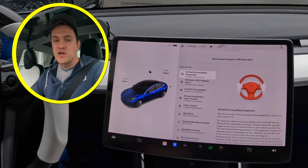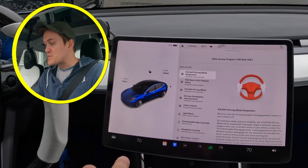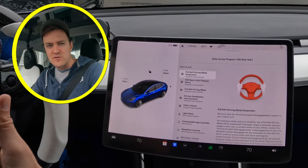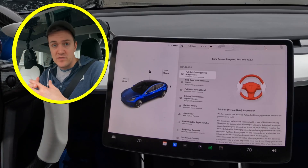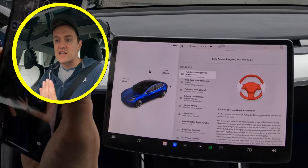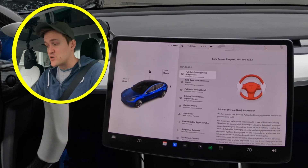The first thing in the notes is 'Full Self-Drive Beta suspension' — that's about being suspended from the FSD beta, not your car's suspension. They're letting us know that the forced autopilot disengagement counter has been reset to zero. If you get five disengagements, you get suspended from FSD. They're also noting that using your phone or taking your hands off the wheel is what causes you to be kicked out of the program.